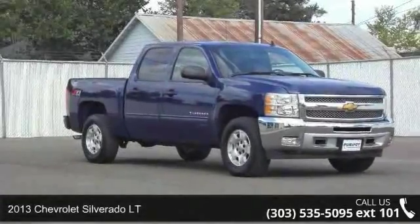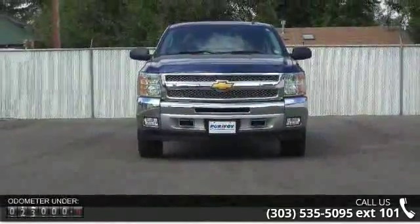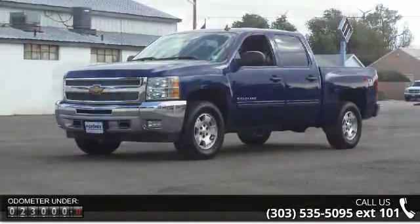Presenting the 2013 Chevrolet Silverado LT — this may be the set of wheels you've been looking for. This vehicle's top features include Auxiliary Audio Input, Dual Zone Climate Control, Electronic Compass, External Temperature, and Hands-Free Bluetooth.